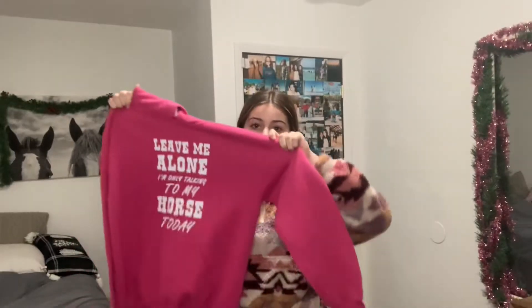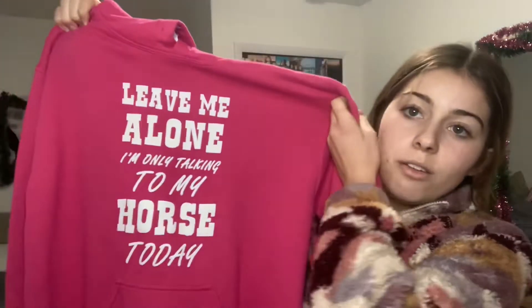Next I found this hot pink sweatshirt that just describes my life: 'Leave me alone, I'm only talking to my horse today.' That is me without a doubt. Let me show you the fit.